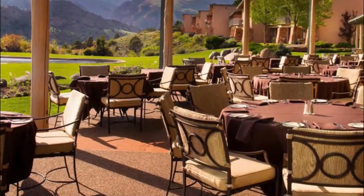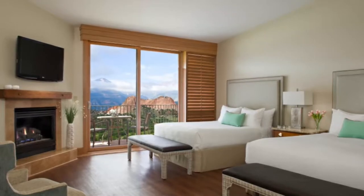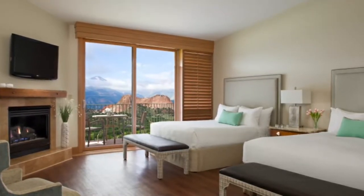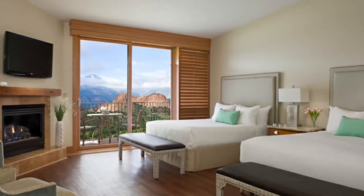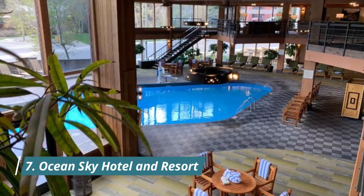Number six: Bahia Mar Fort Lauderdale Beach. Framed by the Intracoastal Waterway, a marina, and the azure ocean, Bahia Mar's location is unique even by Fort Lauderdale standards. There's also a private road crossing skywalk leading you from the hotel's pool to the beach.